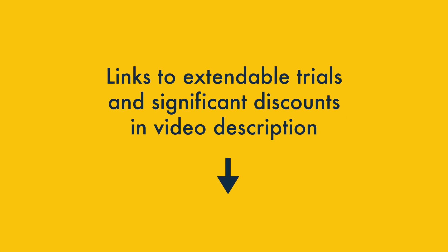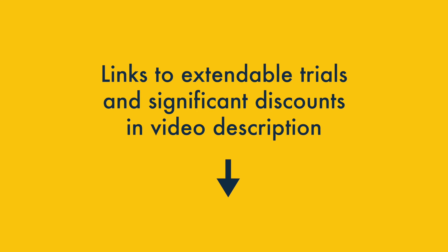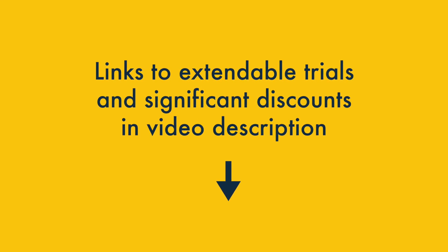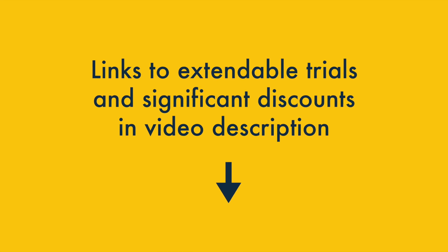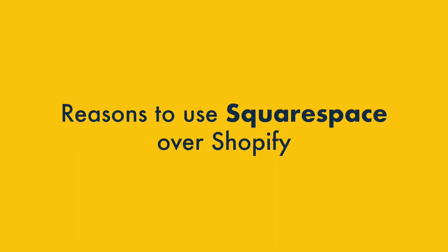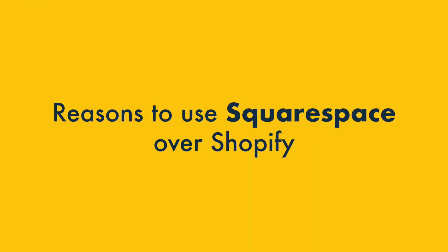So those are some of the key things that Shopify does better than Squarespace. But where does Squarespace beat Shopify? I'll come to that in a moment, but first I just wanted to add that if you're interested in using either platform to build a website, make sure you check out the special links in the video description — these will let you access either platform at a significant discount.